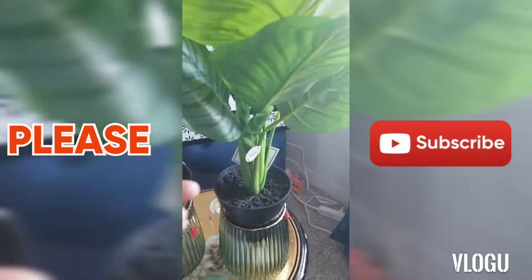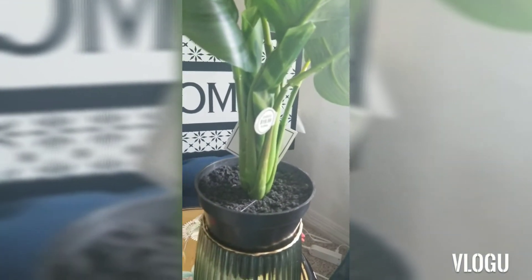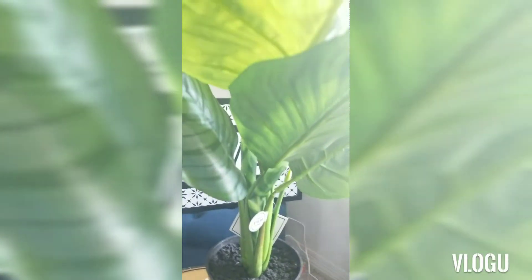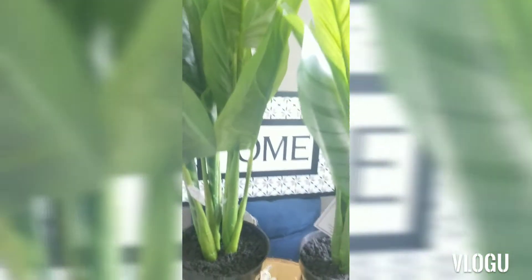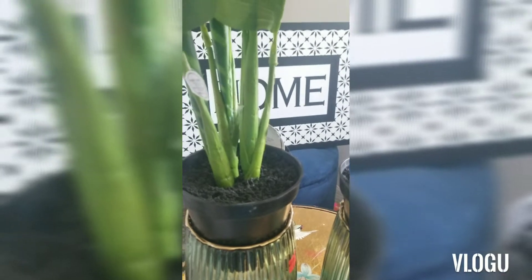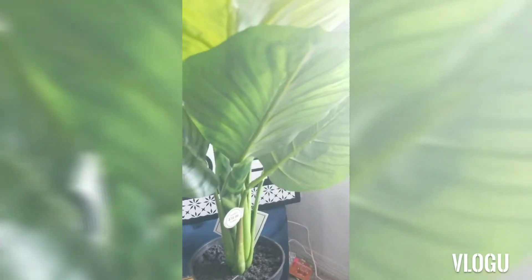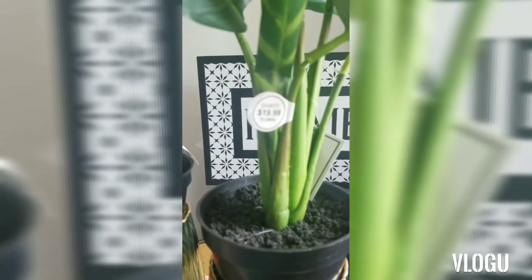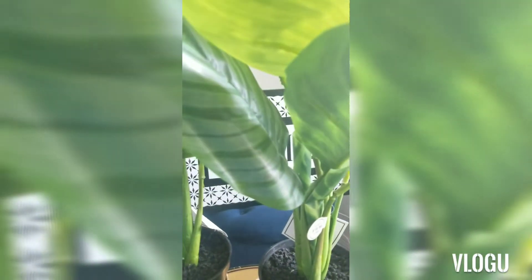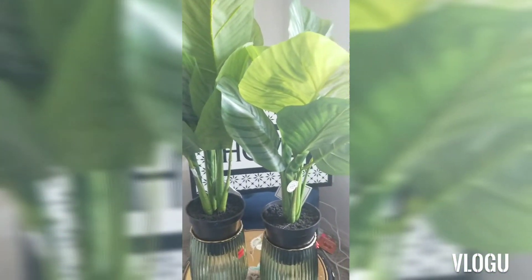I also got this beautiful faux greenery plant. Look how beautiful and green the leaves are — they're gorgeous. I just wish they were a tad bit bigger and able to fit in the vase I got, because that's where I would have liked to see them, but it doesn't fit, so that's okay. These were originally $19.99 and I paid $9.99 — half price off. They're a good size; look how beautiful they are.